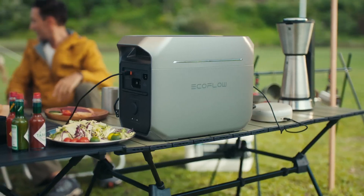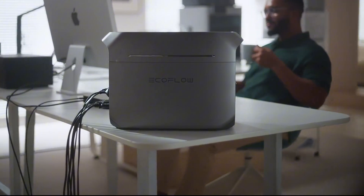In my opinion, the Delta 3 Plus is powerful and charges quickly, which is excellent for home or outdoor use.